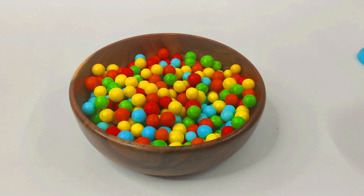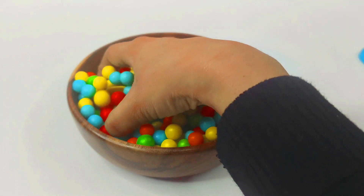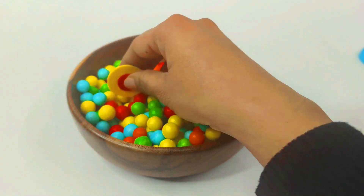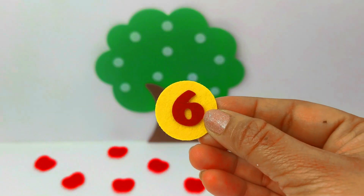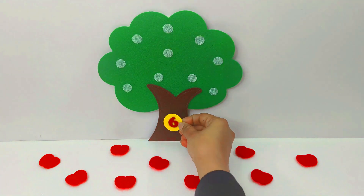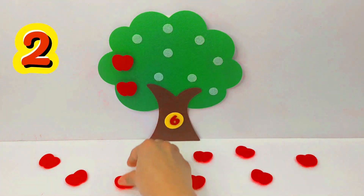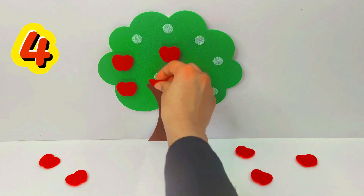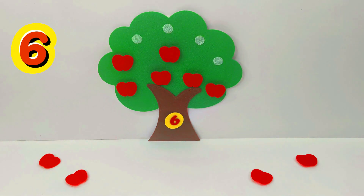Wow, so many colourful candies. Let's see what is hiding. Look, we found our next number. The number 6. Number 6. Let's put it on the tree. 1, 2, 3, 4, 5, 6. 6 apples.